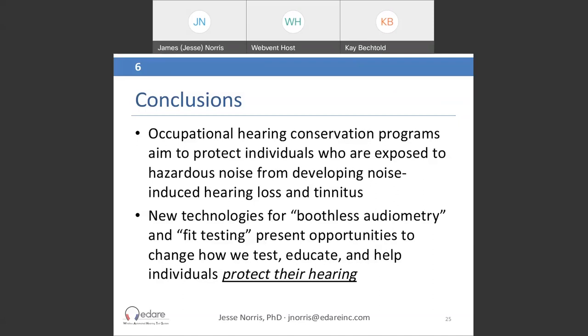Question: With people wearing glasses, does this affect the earmuff cup fit? We typically encourage people to remove their glasses so you don't risk damaging the seal at the edge of the ear cup.